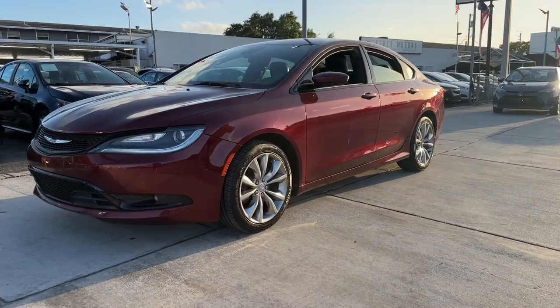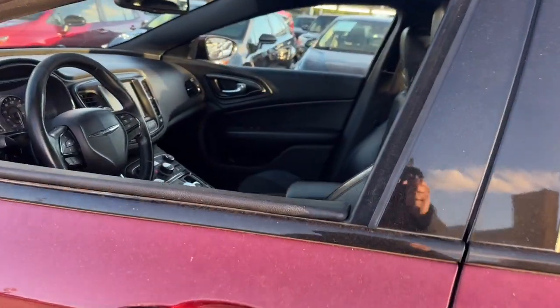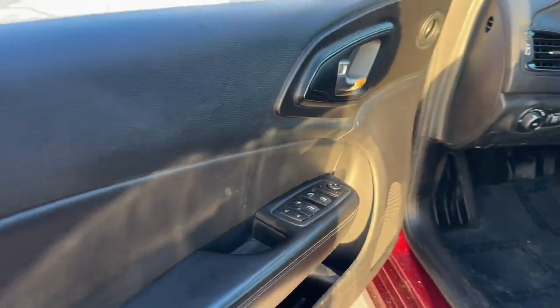Get acquainted with the 2016 Chrysler 200. With less than 80,000 miles on the odometer, this vehicle provides excellent value.